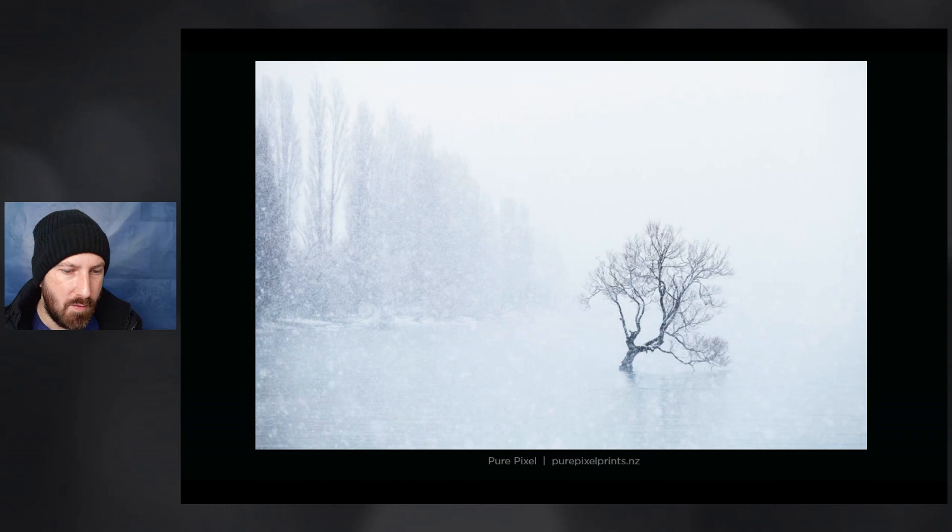This photograph is from Pure Pixel — I don't know who Pure Pixel actually is by name — but this is a beautiful photograph. The texture that the snow is creating across the whole image is just really beautiful and delicate. You've got the tree in the snow with perfect separation from all of the background elements, and then there's a really gentle element of the lakeside on the left. It's a really elegant, beautiful, and atmospheric image.